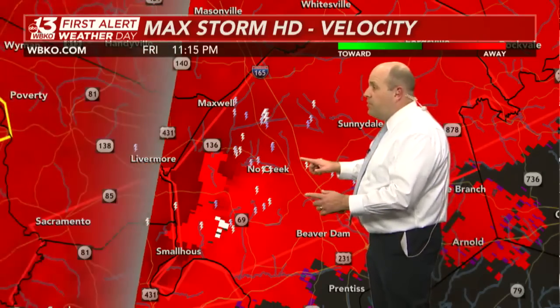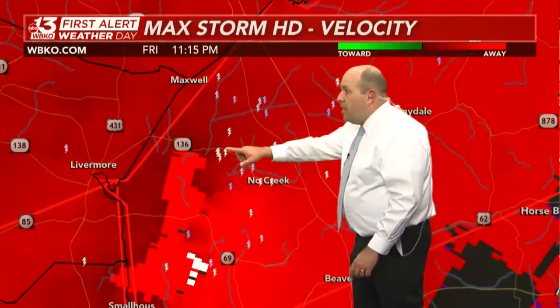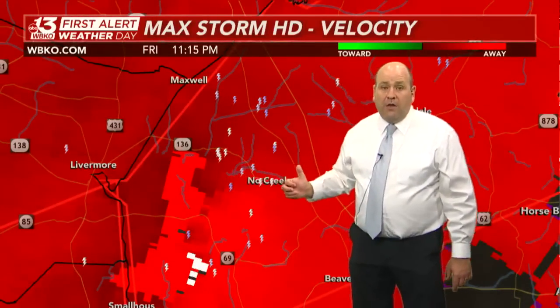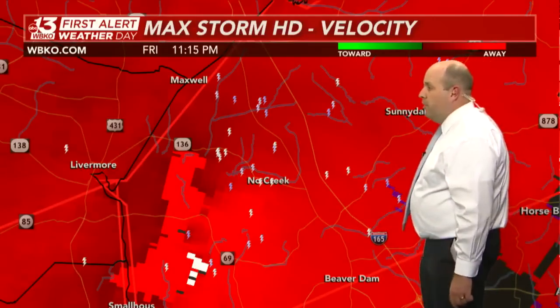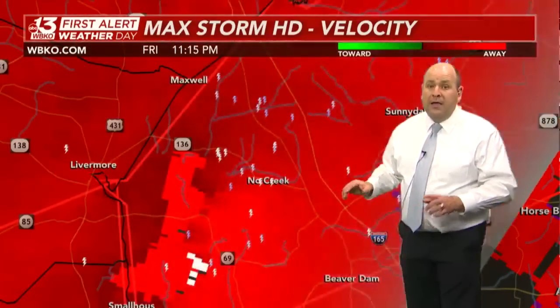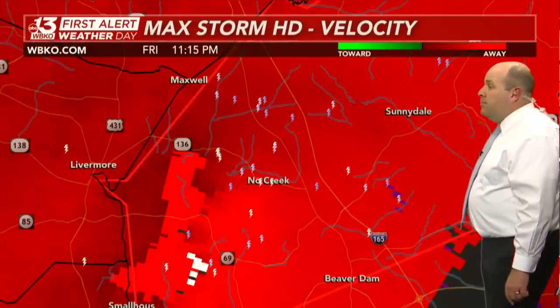Here's the latest velocity scope. Tornado has worked its way out of Muhlenberg County, heading toward places like No Creek. There's Highway 136 as you work out of Livermore eastward through No Creek down toward Hartford. Hartford, you're in the tornado-warned area. Please be in a safe spot right now. Sunnydale — not too far away, this will be upon you quickly.